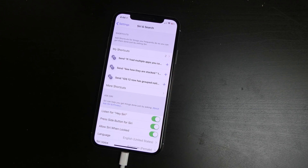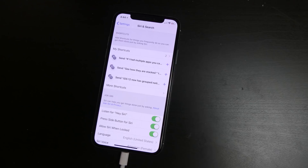So that is Siri and shortcuts in iOS 12. This is Collin with TechOut. If you have any questions, leave them down in the comment section below. And as always, don't forget to comment, rate, and subscribe.